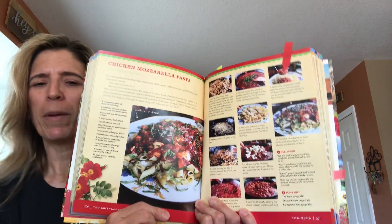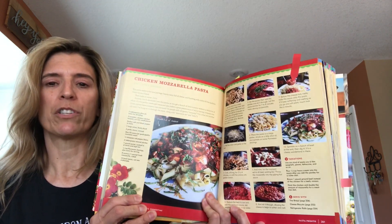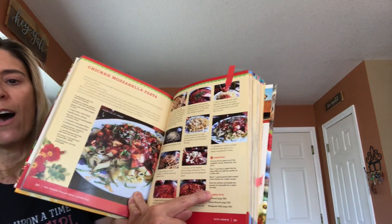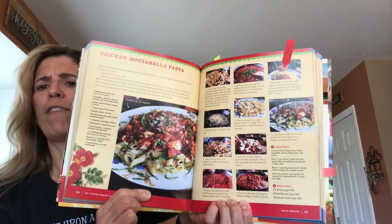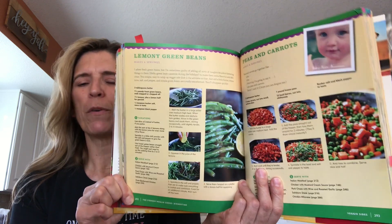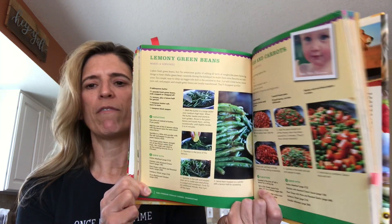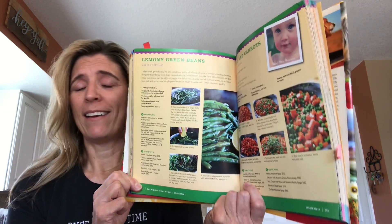Again, beautiful pictures and easy to follow instructions. And this made a lot, so we had leftovers. Another great thing is she lists variations and just gives you all kinds of ideas for how you can make the recipe work for you and your family. Another recipe in this 'Dinner Time' book that I wanted to show you was this lemony green beans — just a really easy, quick side dish. We made this just the other night, super fast and easy. Pretty much just green beans, a lemon, salt and pepper, butter — and delicious.